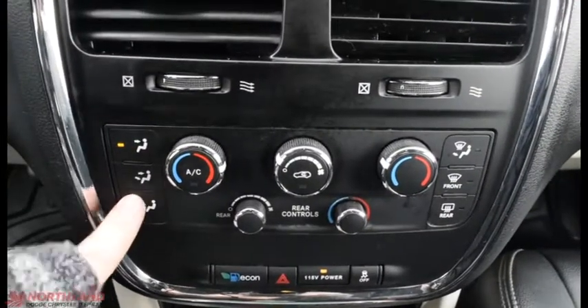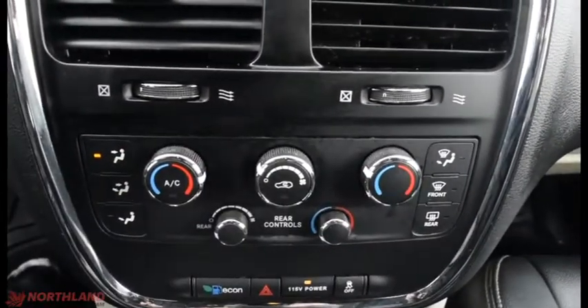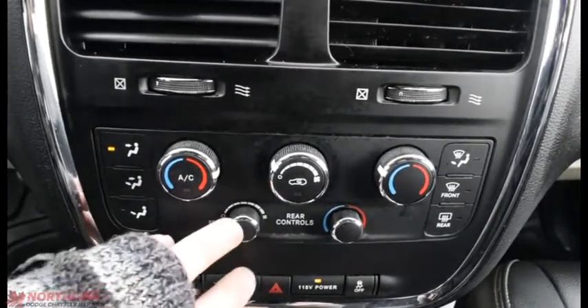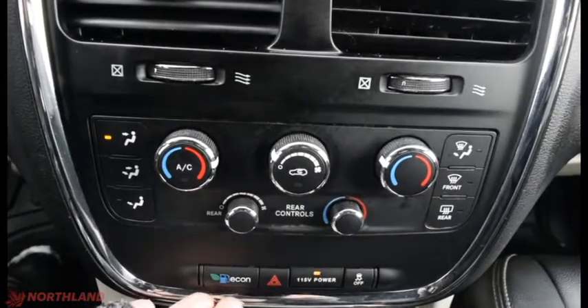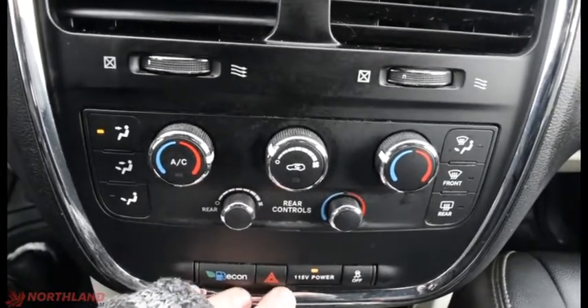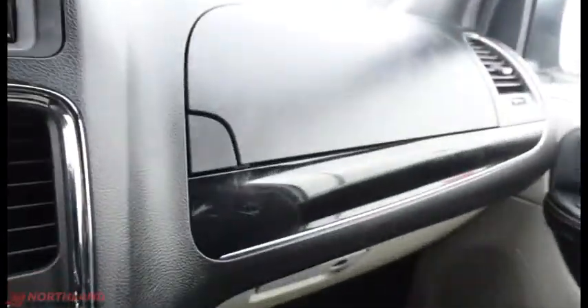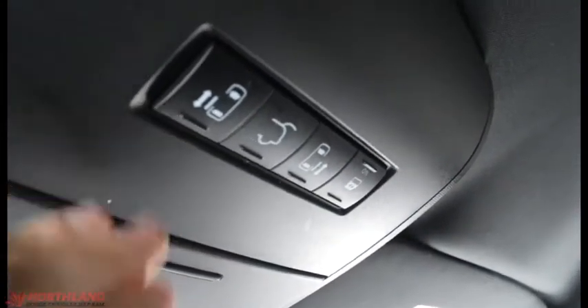Down here we have where it is going to blow out of. With the temperature control it is a dual climate system for you and your passenger so you can have different levels of hot or cold. You also have the power, rear climate control, econ mode, hazard lights, power outlet, and traction control. Some storage and cup holders right there. Over here we do have our top layer for our glove box and a locking bottom layer with our owner's manual inside. Up top you have the controls over your doors and a sunglass holder with a mirror on it.